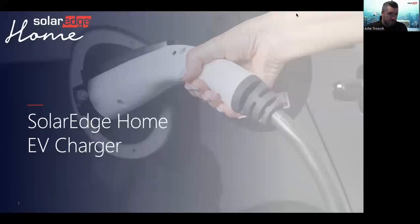Hey, welcome everybody. This is the SolarEdge Home EV Charging Training. So glad that you could make it. What my hope is today is that you can limit your distractions and just give me about 20 minutes of your time. I'm joined today by Ash Trosh, and he is the National Sales Trainer for SolarEdge. What we're going to do today is walk through the key differentiators of the SolarEdge EV Charger.